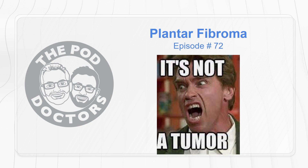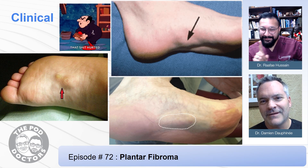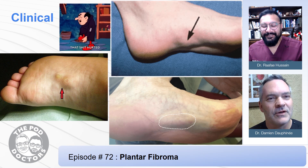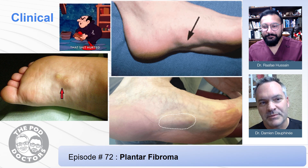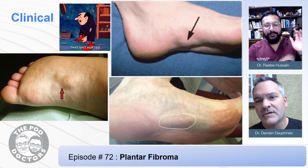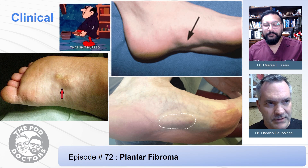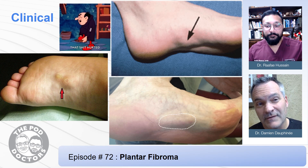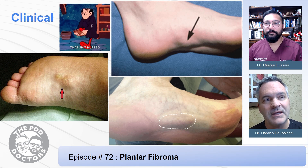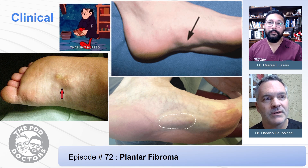It's not a tumor — well, it actually is a tumor. It may be benign, but these things pop up. They can be part of palmar and plantar fibromatosis, where you have them both. So if you get trigger finger, they can also get these in their arch. They're painful when they're big enough.